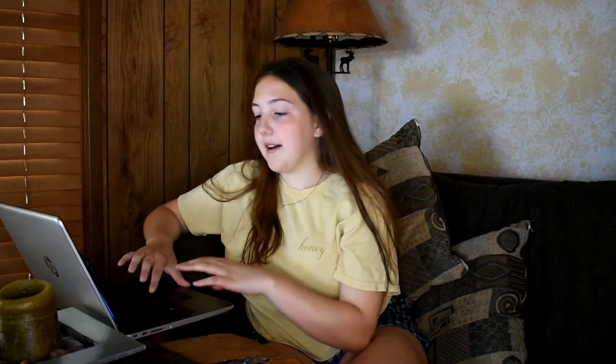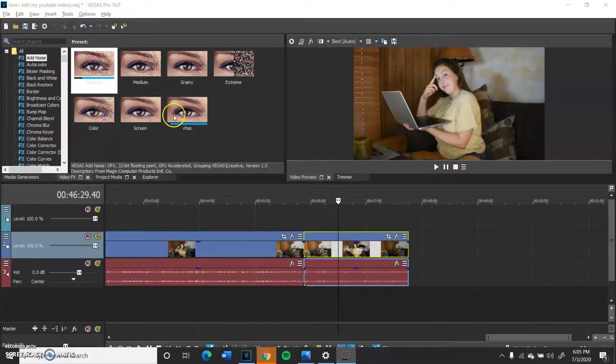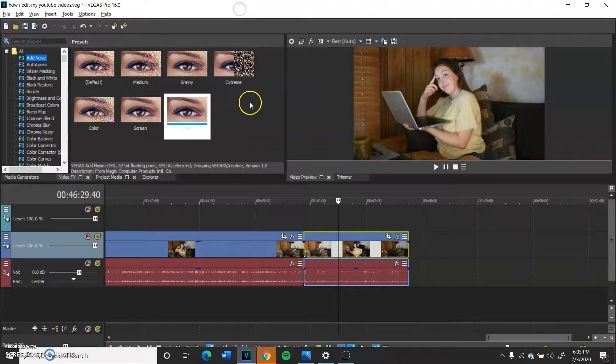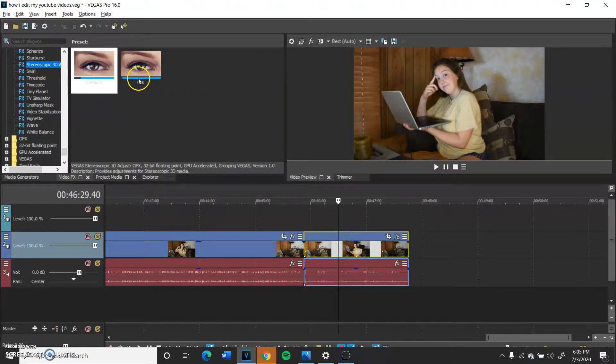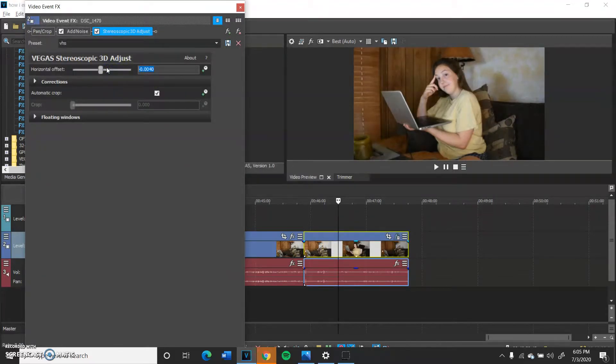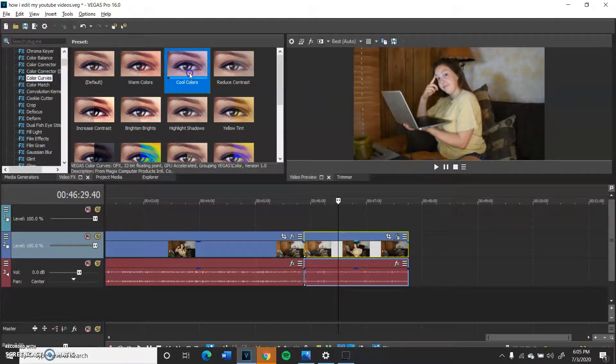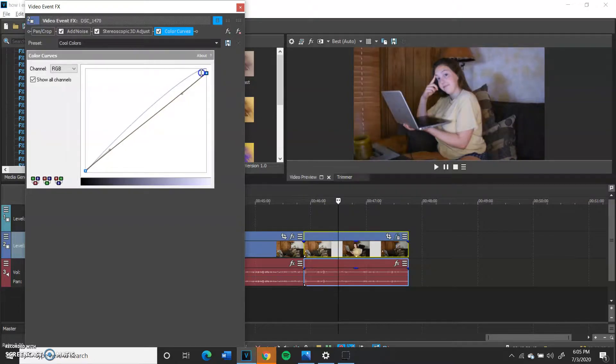I'll find a few other clips that I think are cute or aesthetic, and put them right at the beginning of the video. Recently I've been doing this VHS effect. I go to video effects and first add noise — noise level to 0.082. Then scroll all the way down to stereoscopic 3D adjust and create a horizontal offset of minus 0.0040. Then scroll all the way up to color curves, take the line, and move it upwards a little bit, and you have the VHS look. Then I change the settings so you have bars on the side for standard TV aspect ratio.